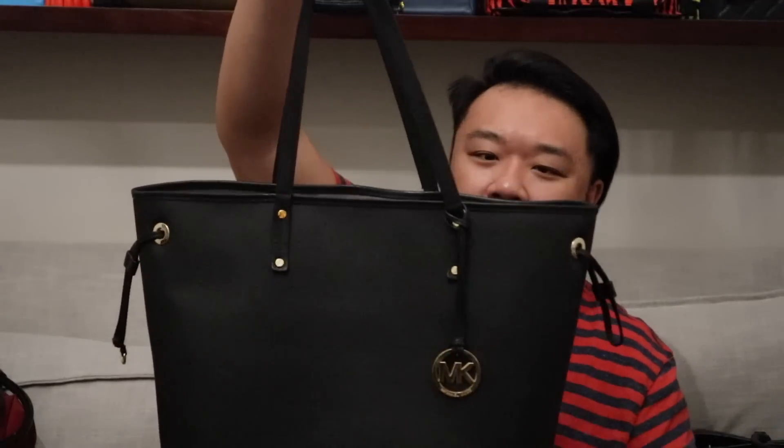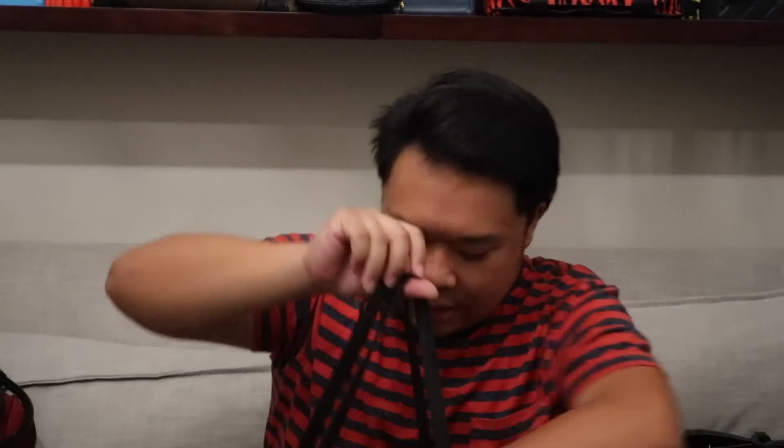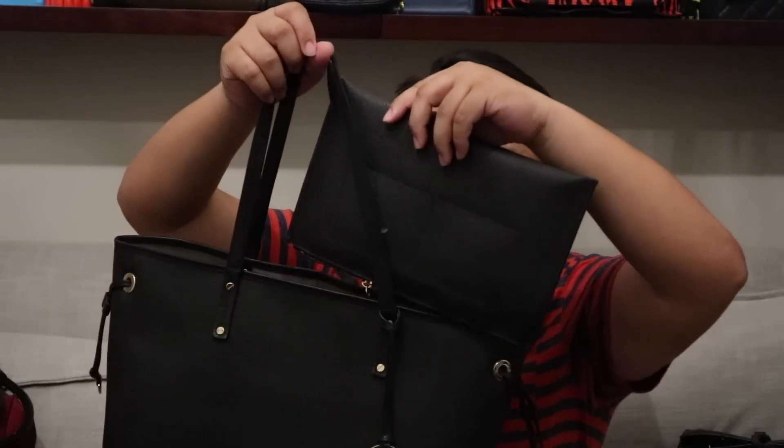Up next I have this Michael Kors Large Tote. This one is awesome — black leather, gold hardware, has the little charm on there, and it also comes with a removable zipper pouch as well. It's a great, great tote bag. It kind of looks like the Neverfull, so that's awesome.